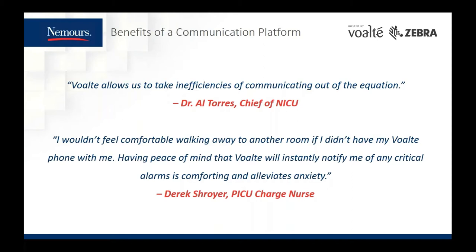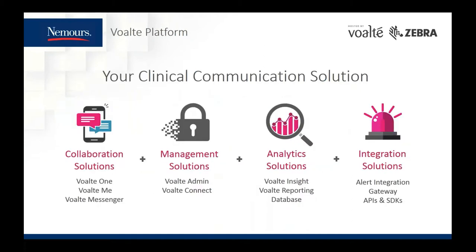I'd like to turn it over to our Volt partner for the presentation. My name is Angela Kaufman and I manage our Product Marketing Department here at Volt. Nemours is a great customer and a wonderful example of how hospitals around the U.S. are leveraging Volt platform to improve clinical workflows, patient care, and staff engagement. Our platform is made up of four solutions: collaboration, management, analytics, and integration. The Nemours team highlighted some of these solutions, such as our mobile applications Volt One and Volt Me, our desktop application Volt Messenger, and the various alarm and alert workflows.